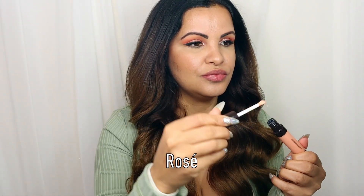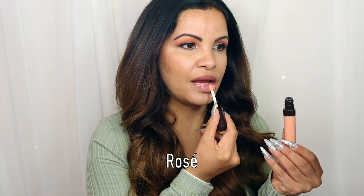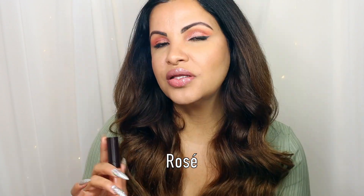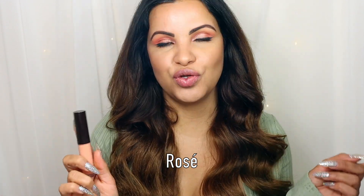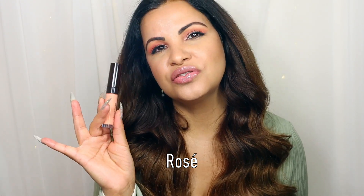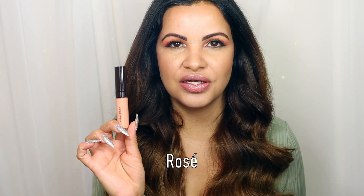I have my makeup done and nothing on my lips. I have a mirror over here that we're going to be using. The first shade we're going to try is Rose — it's a beautiful nude. This is what the shade looks like: a beautiful, nude, transparent shade, very high glossy, shiny, and gorgeous. It doesn't stick or anything — it's an amazing formula. This is the shade Rose.